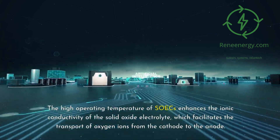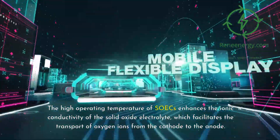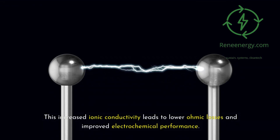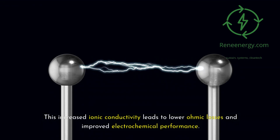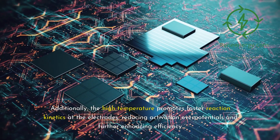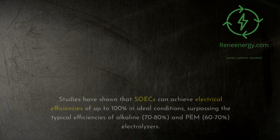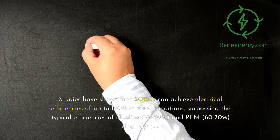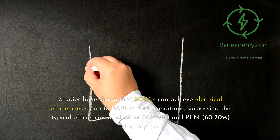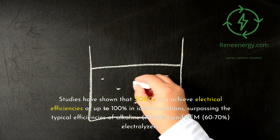The high operating temperature of SOICs enhances the ionic conductivity of the solid oxide electrolyte, which facilitates the transport of oxygen ions from the cathode to the anode. This increased ionic conductivity leads to lower ohmic losses and improved electrochemical performance. Additionally, the high temperature promotes faster reaction kinetics of the electrodes, reducing activation over-potentials and further enhancing efficiency. Studies have shown that SOICs can achieve electrical efficiencies of up to 100% in ideal conditions, surpassing the typical efficiencies of alkaline and PEM electrolyzers.